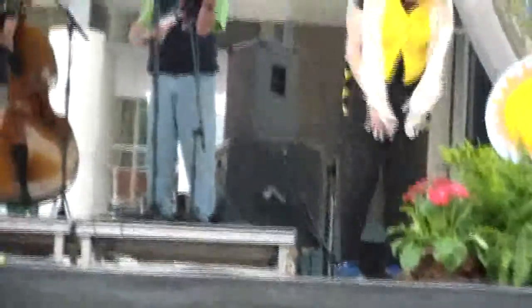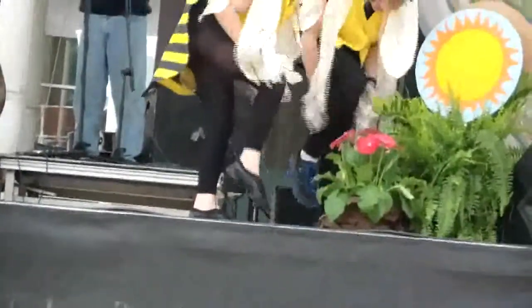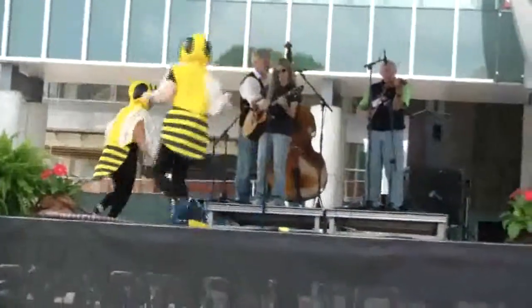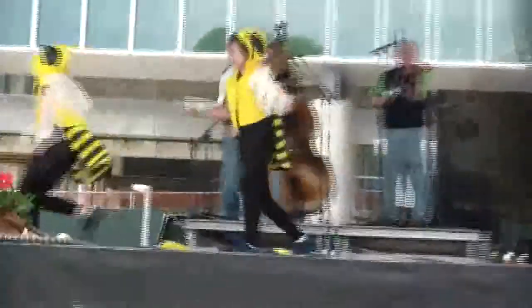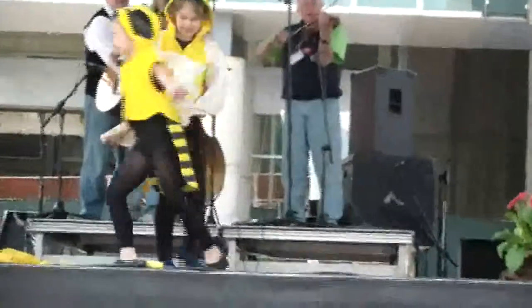They drink nectar with their proboscis. When they find a really great place that has lots of flowers, they want to go back to the colony and tell everybody where it is — and they do something called the waggle dance. Can you guys show us the waggle dance? Are you getting the clue? Are they telling you where the flowers are? Everybody getting the message? Good job, honey bees!